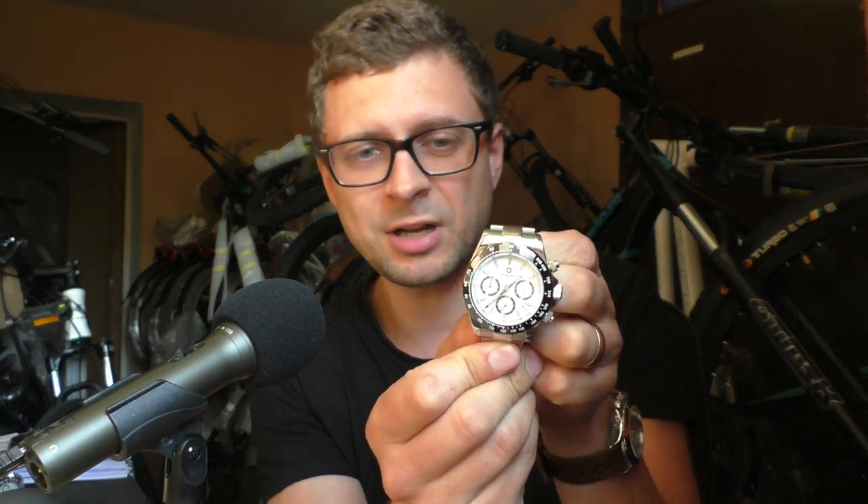It looks fresh out of the box. Of course, the case itself has many scratches — but it's a stainless steel case, and if I really want I could fix it. But looking down on the watch, all I see is the ceramic bezel and sapphire crystal. It looks like new looking top-down on the watch.